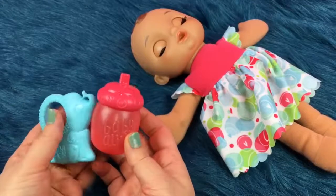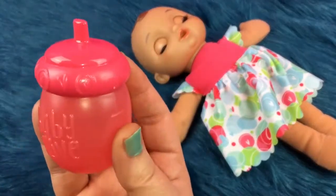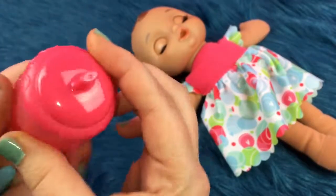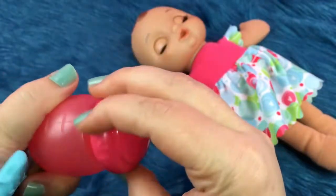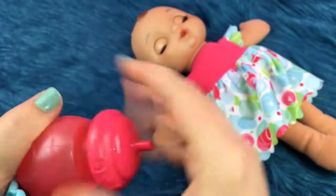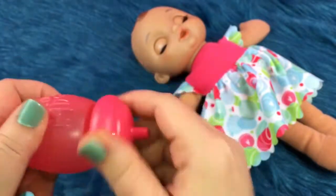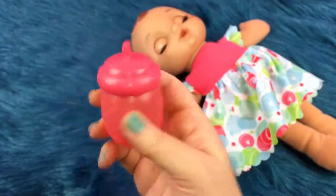She came with two other items. A Little Baby Alive bottle with the new Baby Alive logo, and at the top there are little hearts — it's so cute. You can open the lid and then you can either put something in there to pretend she's drinking, or you can leave it empty and pretend.